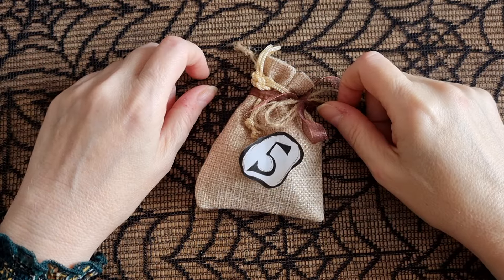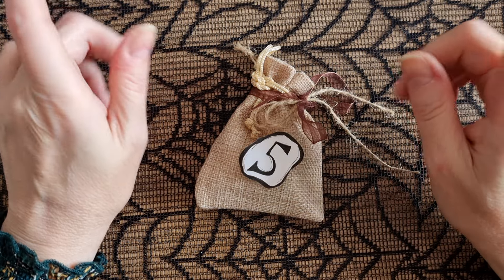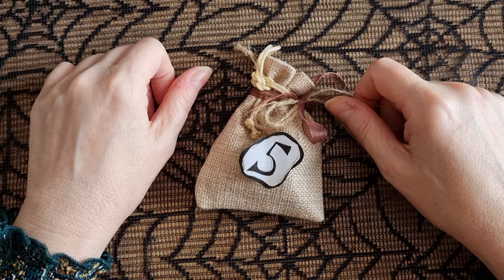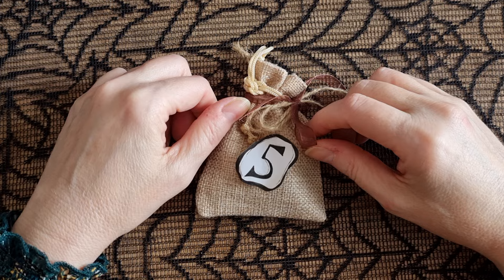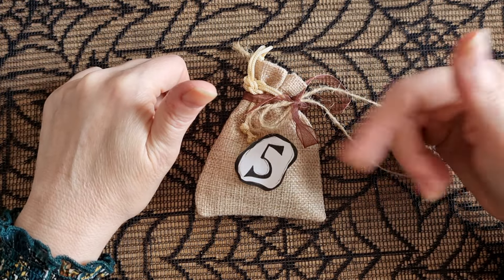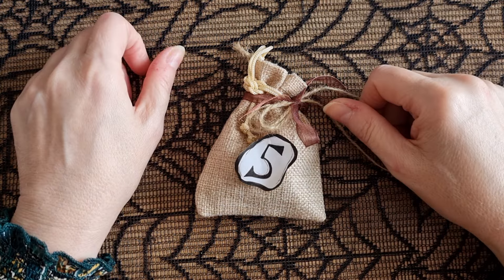Hi guys, it's time for me to open day five of my Crafty Coven Halloween Advent Swap. If you are new here, hi and hello. If you're not sure what the Crafty Coven Halloween Advent Swap is, please do check in the description box below where you can get all the information by watching the day one video where I explain it.